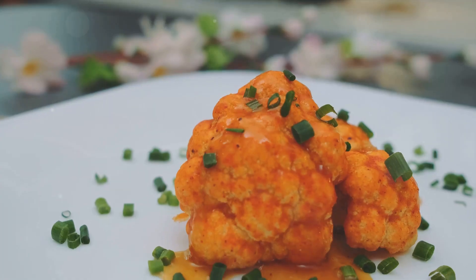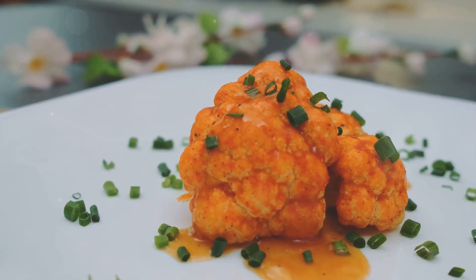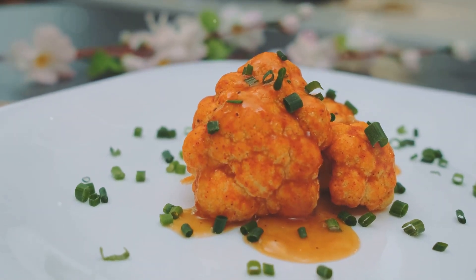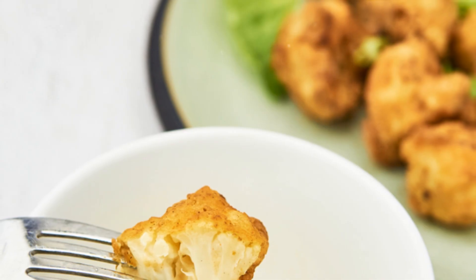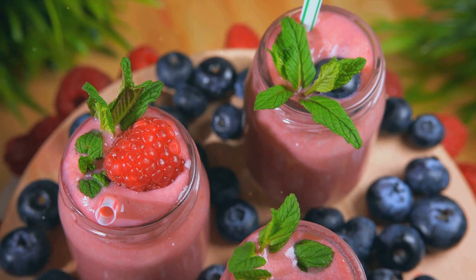If you're up for a little culinary adventure, try our spicy buffalo cauliflower bites. These little fiery delights are a healthier alternative to traditional buffalo wings, but they're just as flavorful. The cauliflower florets are baked until crispy and then tossed in a tangy, spicy sauce. It's a snack that's sure to kick your taste buds into high gear.